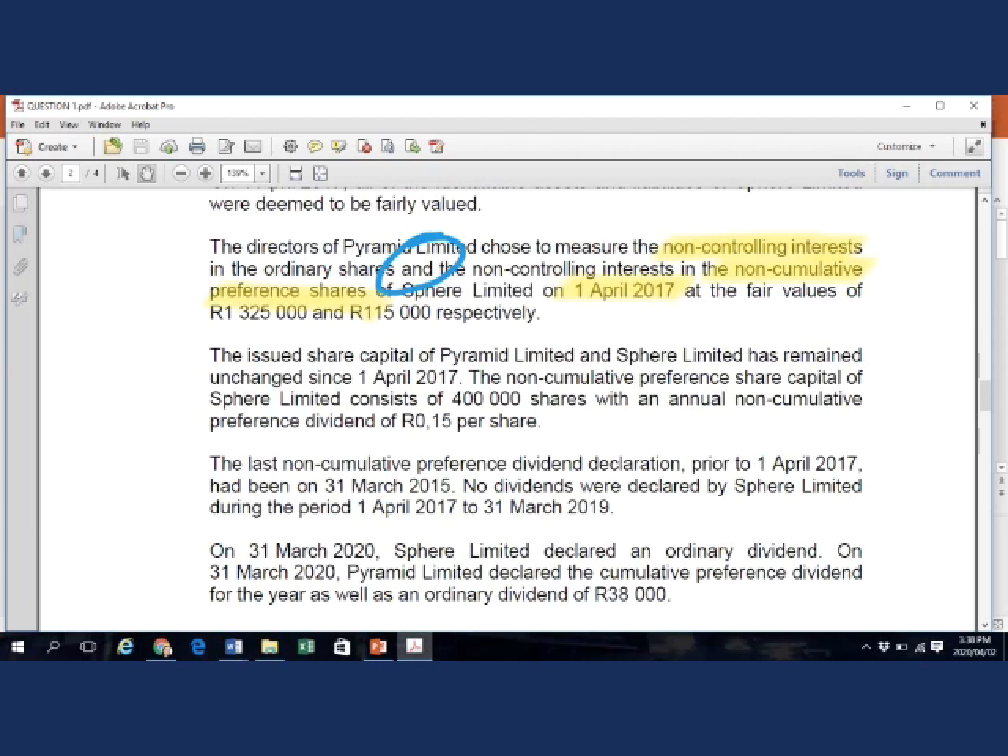Both NCI in the ordinary and preference shares should be measured at fair value on acquisition date. The last non-cumulative preference dividend declaration prior to 1 April 2017 had been on 31 March 2015, and no dividends were declared by Sphere Limited during the period 1 April 2017 to 31 March 2019. Because it is non-cumulative preference shares, these dividends are not in arrears for any of these periods.